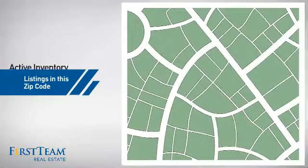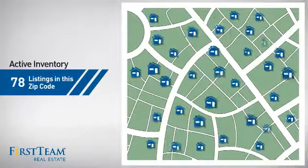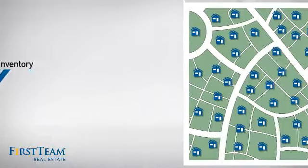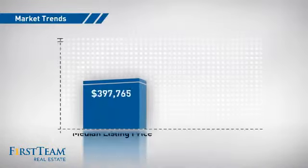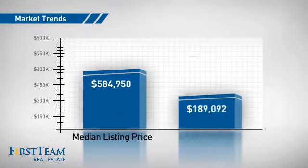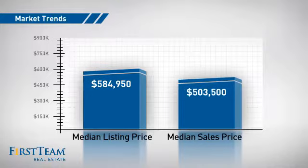Wondering how it stacks up against the competition? There are now just under 80 homes on the market within this zip code, with a median list price of just over $575,000 and a median sale price of just over $500,000.